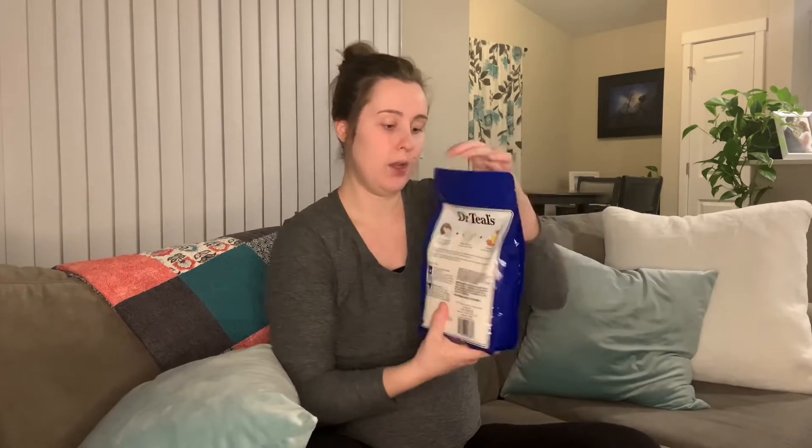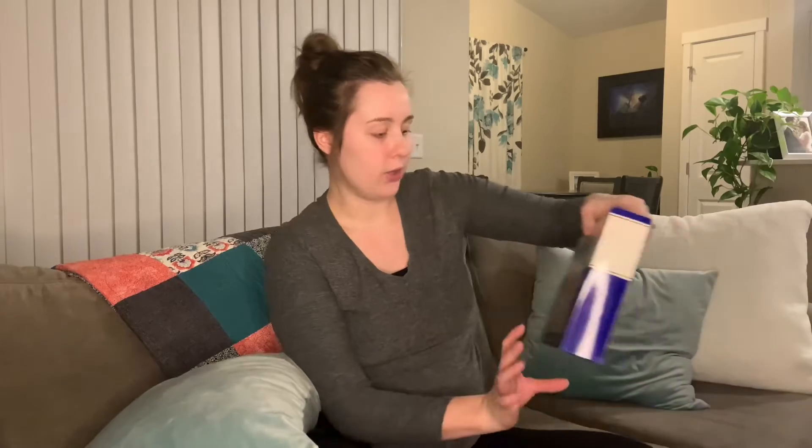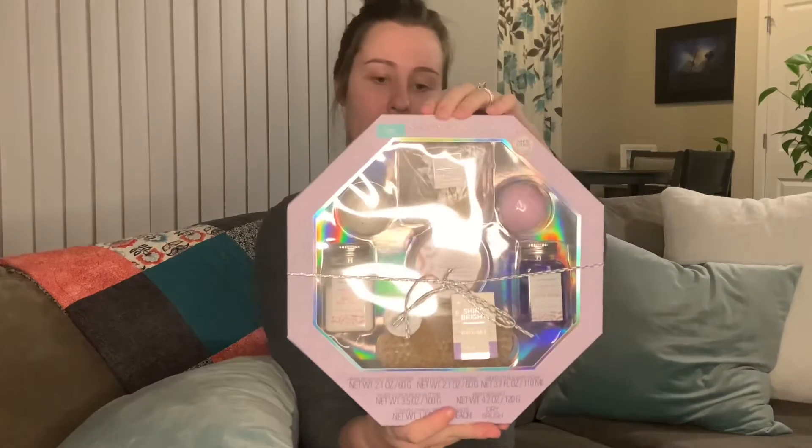Moving on to other stuff I got. I'm a huge bath person — I love to take baths. I got some Epsom salts, and I also got more Epsom salts. I got some foot cream and a set of floor bath bombs. We do cousin gifts on my husband's side of the family, and my brother-in-law got me this bath set.